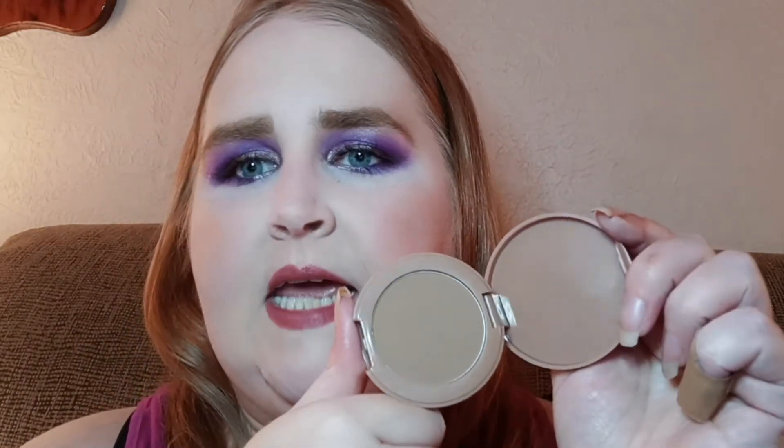This is the Hanalei Matte Bronzer. I'm probably not saying the name of the company correctly, so I do apologize. It doesn't really say a color on here, so it's just the Hanalei Matte Bronzer. And this is what it looks like — kind of the same color as the case.